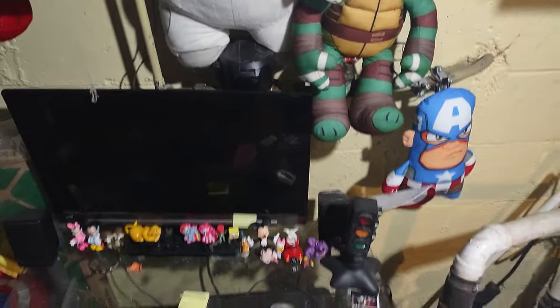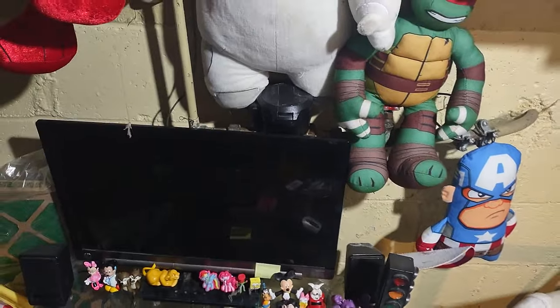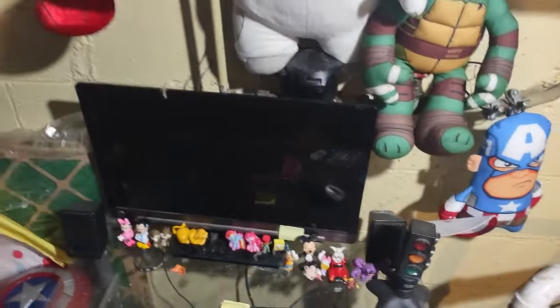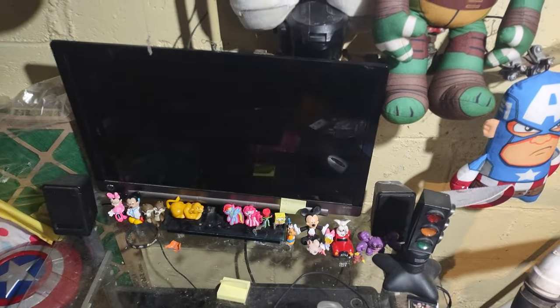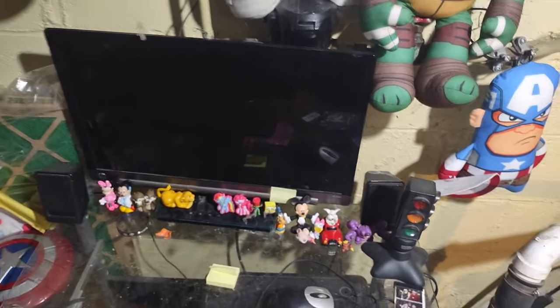Hey, what's up YouTube land, it's your boy Eddie Hill, the White Oak Pennsylvanian toy collector. It's time for Eddie Hill's review channel collection room update as of 2023. I try to make it my goal to do these once a year.